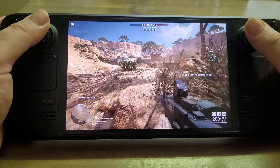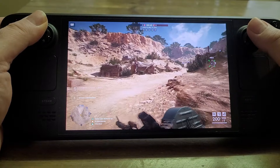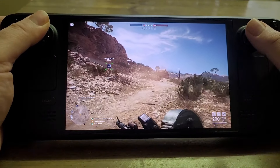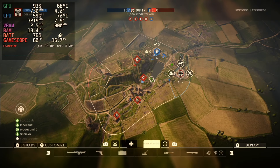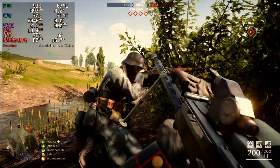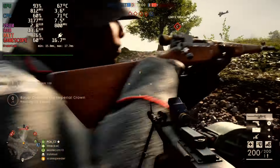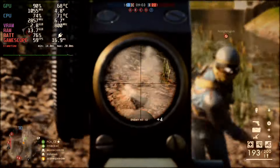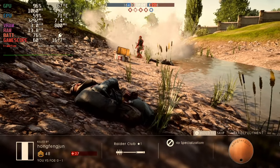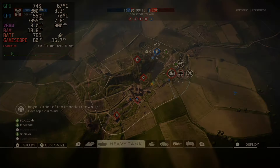One of the difficulties of this type of video is trying to translate how the game looks on a small 7-inch screen, 1280 by 800 on the Steam Deck, when you're watching on a mobile phone or a large monitor. On mobile the footage probably looks better than it is, on a large monitor it probably looks worse. Also this is a 512GB OLED Steam Deck - the panel is really good, very sharp, the blacks are very black, the brights are very bright. Bear that in mind before making judgments about the graphics quality.